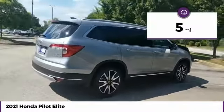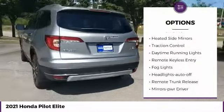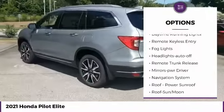This vehicle has less than 100 miles. Here are some of this vehicle's great options: all-wheel drive, heated side mirrors, traction control.